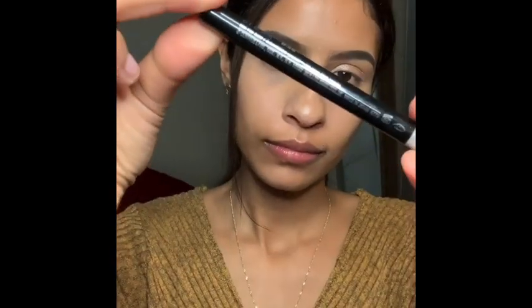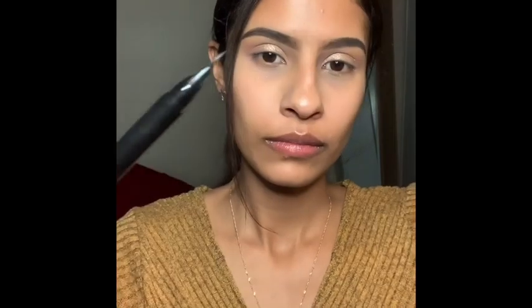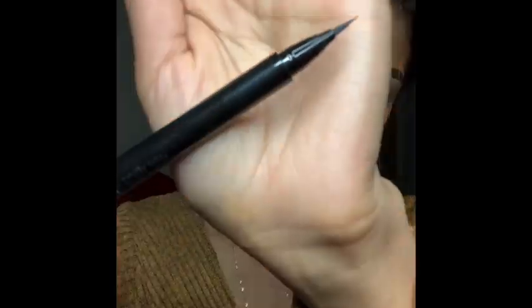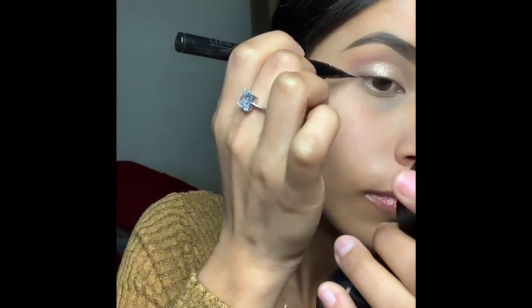Now I am going to create a wing eyeliner and this is from Clinique. It's called Pretty Easy and it's really good. I really like it. It's different from the other ones that I have used.